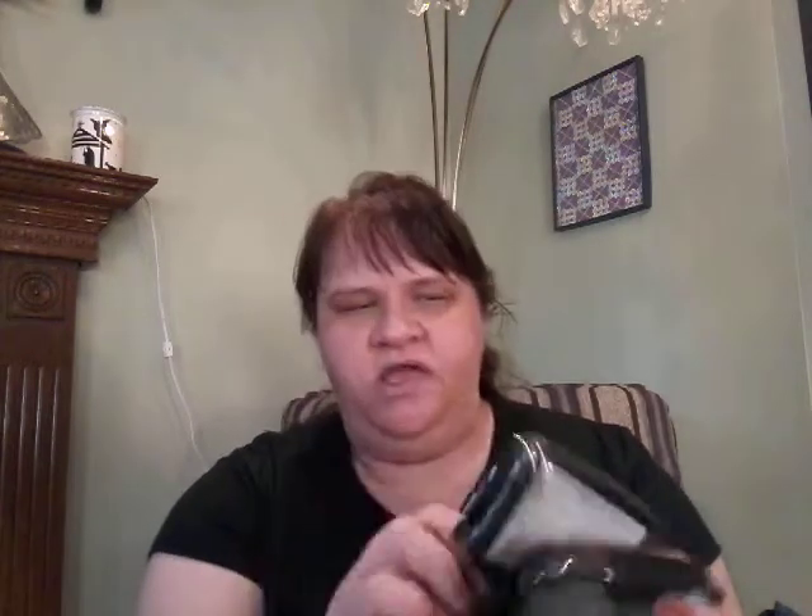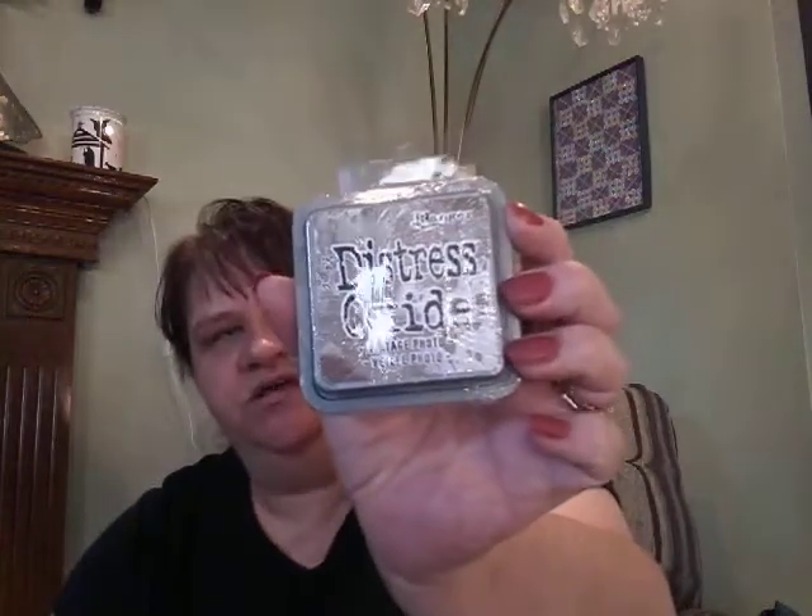From Value Village, I got these two inks. There's the Stazon Jet Black, which is completely sealed and brand new — it says $11.99. And then this one is Timber Brown, also brand new. So this is like $22 worth of ink, and I got it for $2.99. And then there's also the Distress Oxide. So those three inks I got for $2.99 — what a deal!